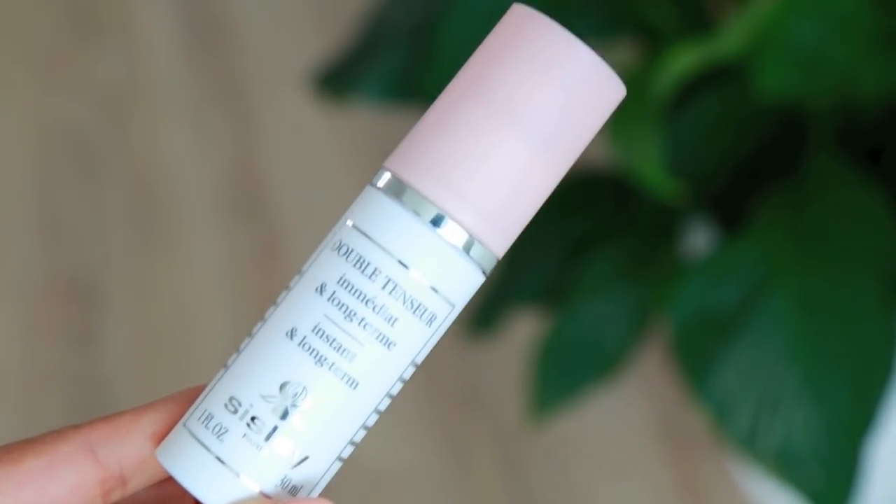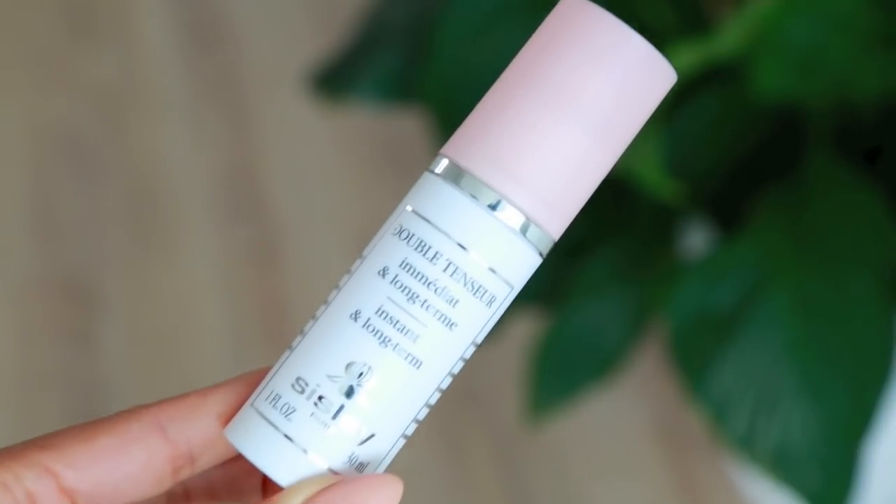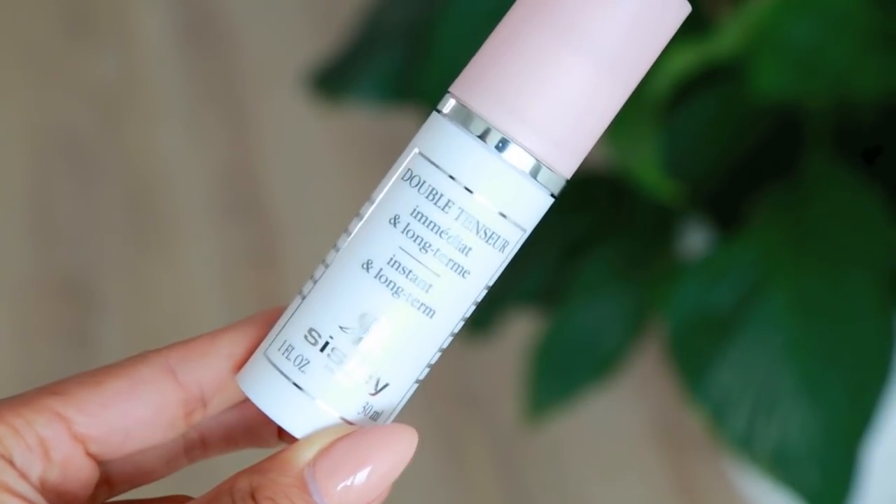The first item I got was picked up at the airport in the duty-free area because this product is so expensive. If you have your eye on a luxury skincare item, wait until you travel and get it there — you can save a little bit of money. This is the Sisley Double Tenseur primer. I've had my eye on this primer for months and it was hard to justify the price, but when I saw it in duty-free I thought, okay, let me get it.